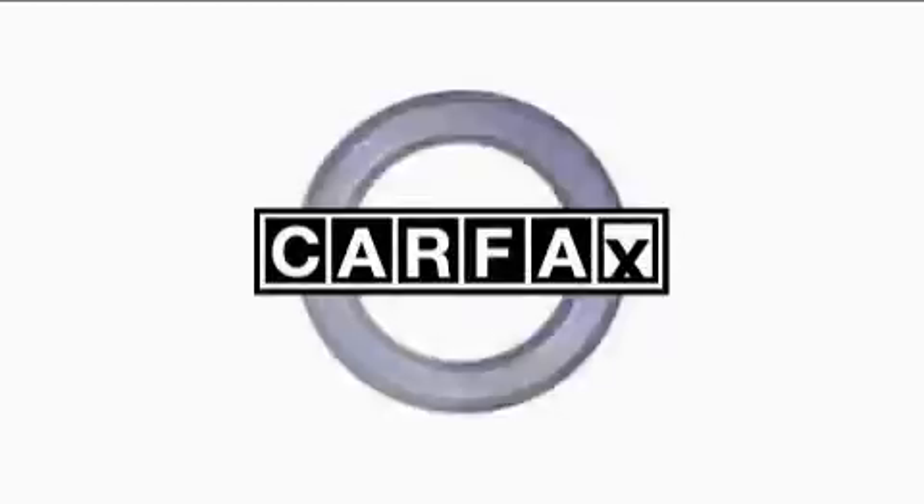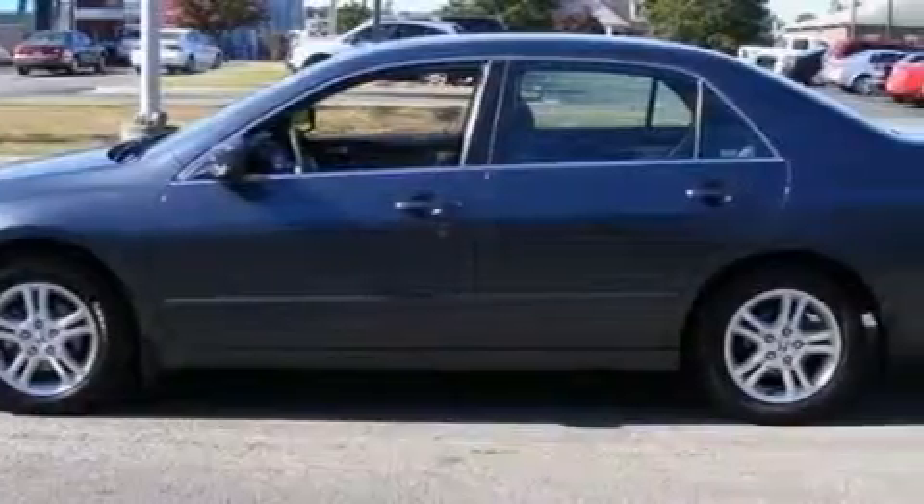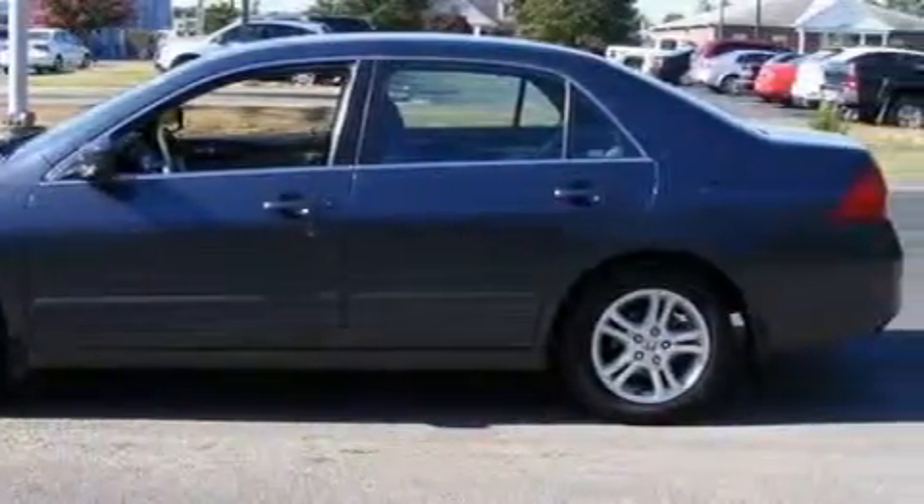This Honda has had only one owner and it qualifies for the Carfax buy-back guarantee. Stop by today and test drive this vehicle for yourself.